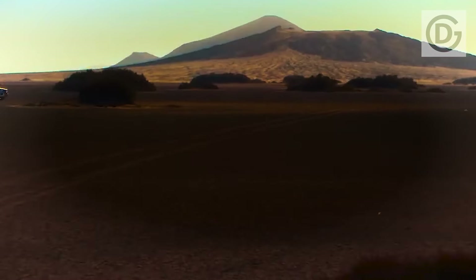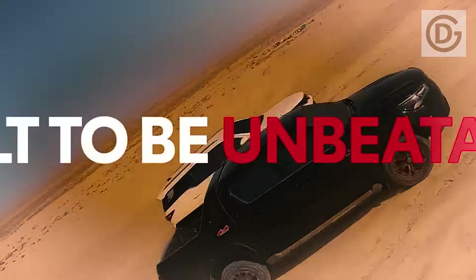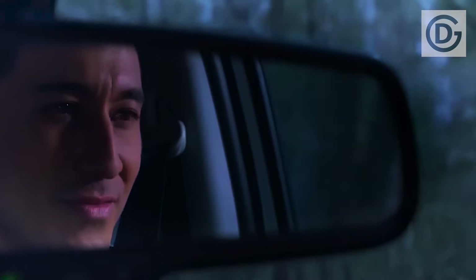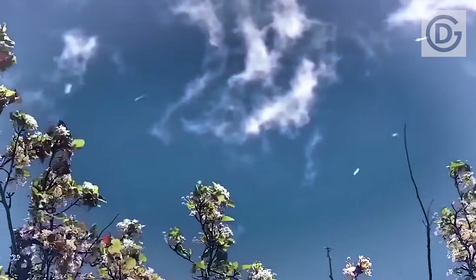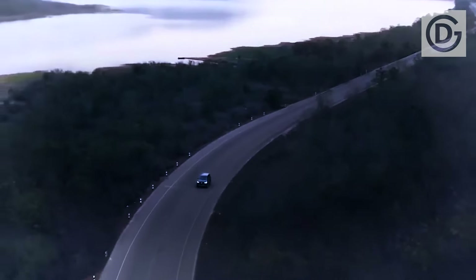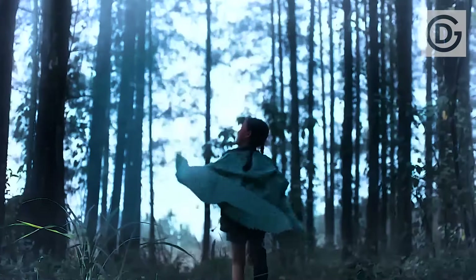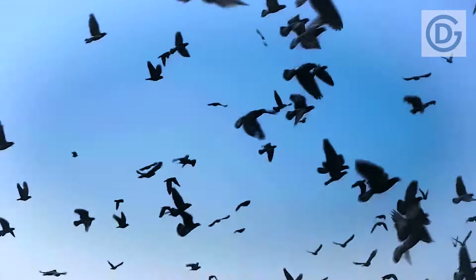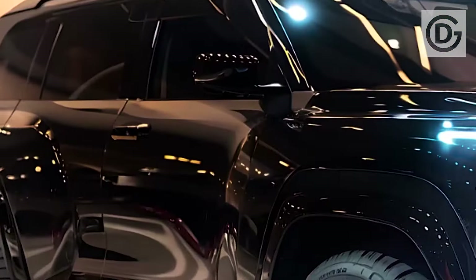The epitome of style, performance, and sustainability — the all-new Toyota Fortuner 2025 GR Hybrid, price and review. In this first look, witness the breathtaking redesign that sets the standard for SUV excellence in 2025. Discover a world of luxury and comfort: from premium materials to state-of-the-art features, every detail is crafted to elevate your driving experience to new heights. The visually striking 2025 Fortuner Hybrid is bound to attract attention wherever it goes.